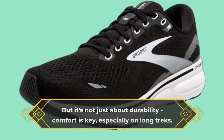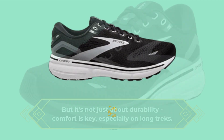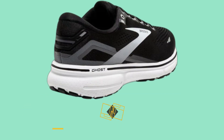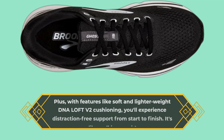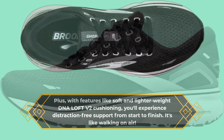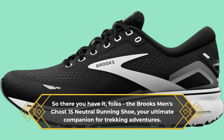But it's not just about durability — comfort is key, especially on long treks. The Ghost 15 delivers with its plush cushioning and supportive fit. Say goodbye to sore feet and hello to cloud-like comfort with every step. Plus, with features like soft and lighter-weight DNA Loft V2 cushioning, you'll experience distraction-free support from start to finish. It's like walking on air.